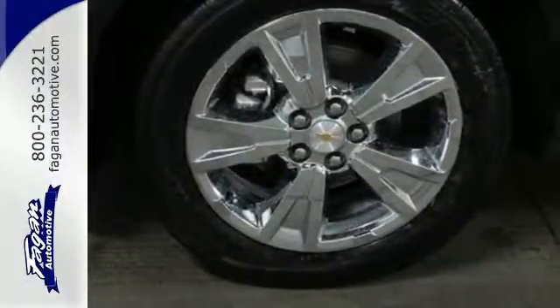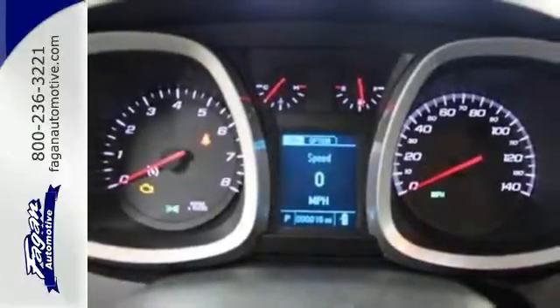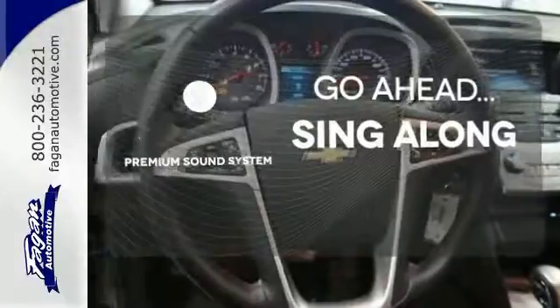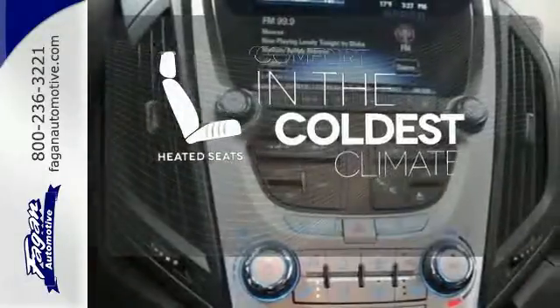Stabilitrack, fully automatic headlights, and multiple airbags offer protection against the unexpected. Your favorite music has never sounded better, thanks to the premium sound system. See objects previously out of sight with the rear view camera. The heated seats keep you comfortable no matter how cold it is.